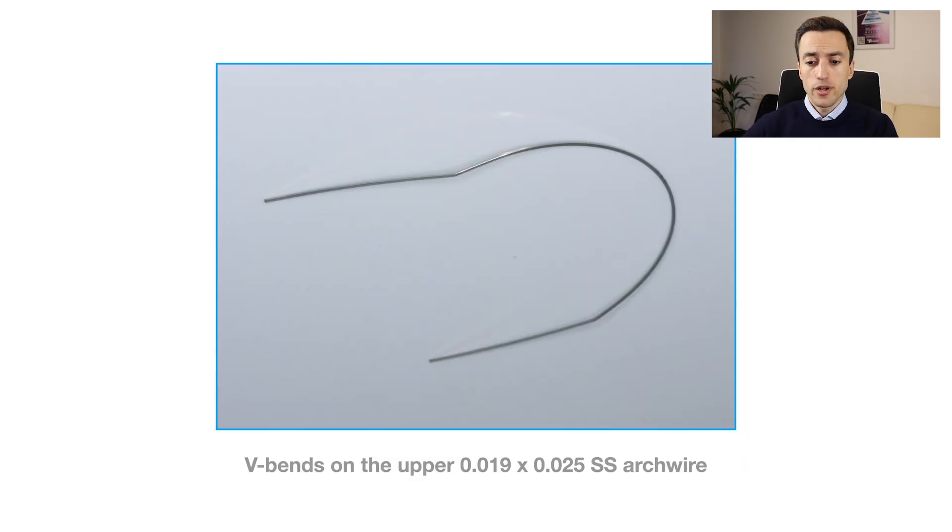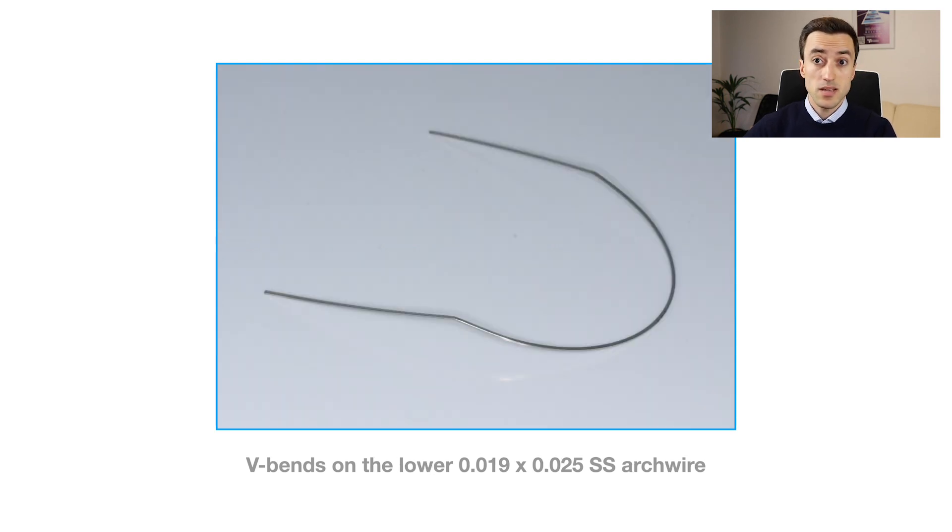I also want to draw your attention to these very important bends on the closing wires. We call them V-bends, and their purpose is to prevent deflection of the wires during the space closure period. Basically, we make these bends in the opposite direction of the anticipated deflection. This is how the upper closing wire with V-bends looks, and this is the lower closing wire with V-bends.